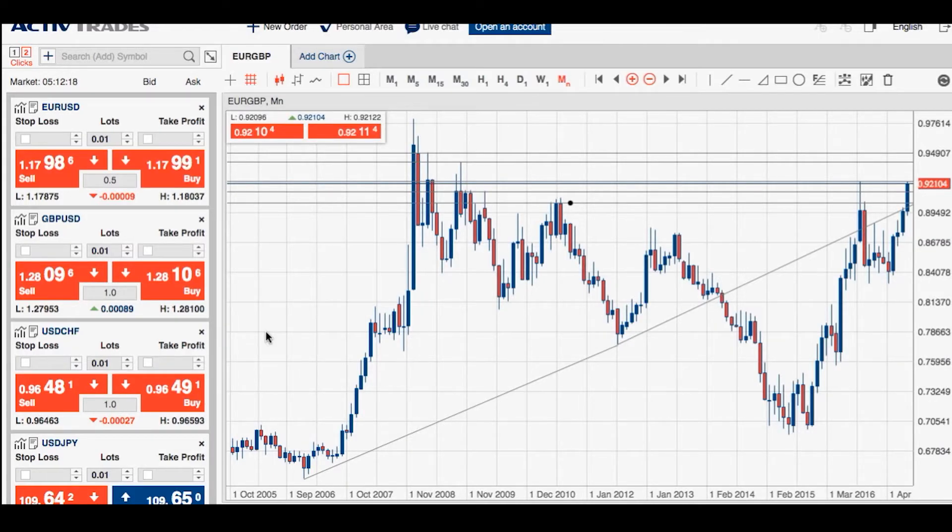Hello and welcome to Active Trades' Biggest Market Movers. My name is Nathan Bachelor, I'm a foreign exchange trader and market analyst. Today I'll be looking at the euro against the British pound, discussing its recent trading history and identifying the key technical levels that you need to know going forward.